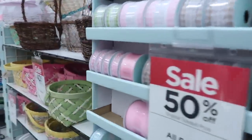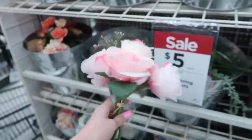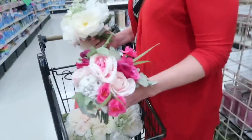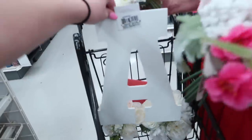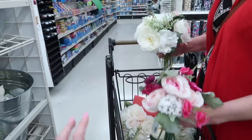Everything is so pretty. For a flowery letter A design, we need a bunch of flowers and I really like these ones. We got all of our flowers and we've got my ginormous A. I'm so excited. This is going to look so pretty in my room because I love flowers for spring.